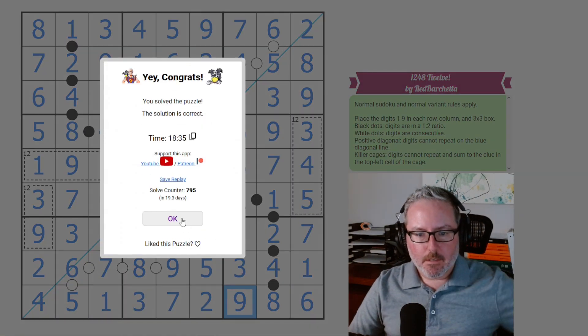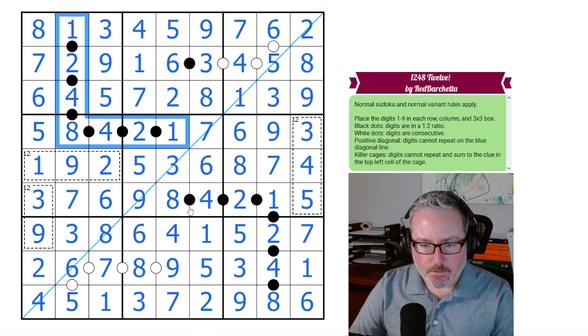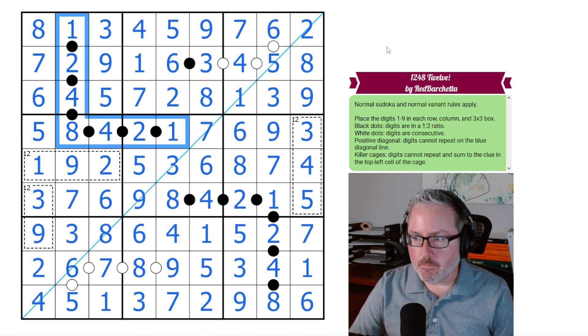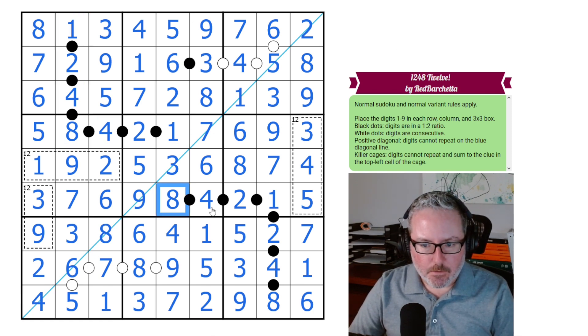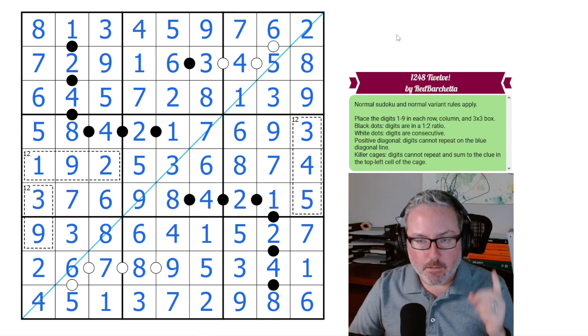And there we go — puzzle solved! That was a nice, easy one. It was really all about getting the logic around the possibilities for the black Crockey dots, which are quite constrictive in terms of what they allow. Anyway, that was an excellent puzzle. It doesn't need to be super hard to be a lot of fun — that certainly was. I hope you all enjoyed it, and I'll see you in the next one. Thanks, bye!